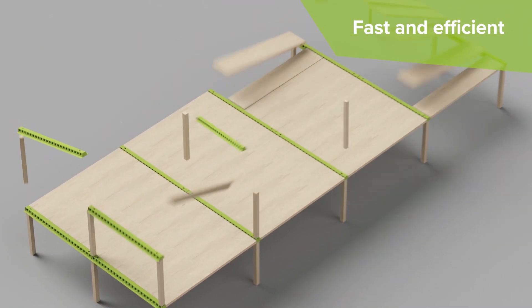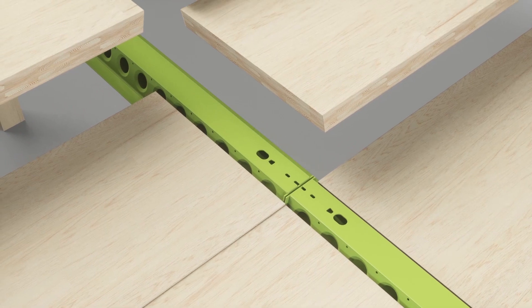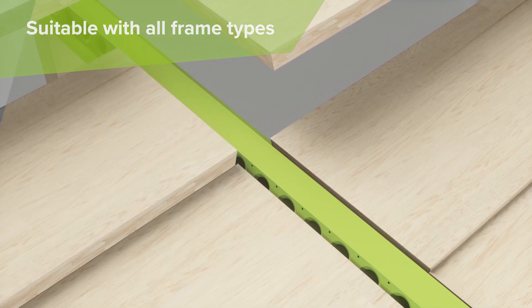PECO's Delta Beam Slim Floor Structure makes our construction process faster and more efficient. Delta Beam is compatible with timber and precast slabs, as well as any other type of slab.